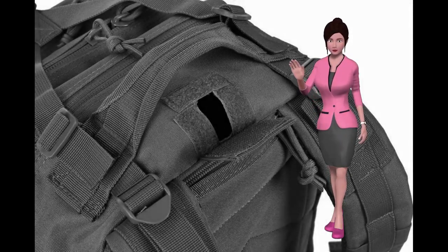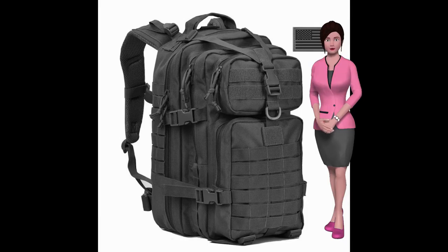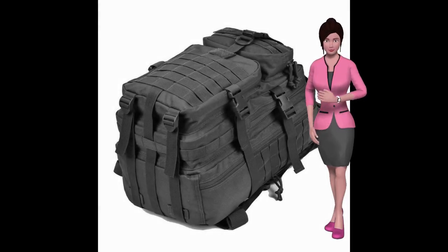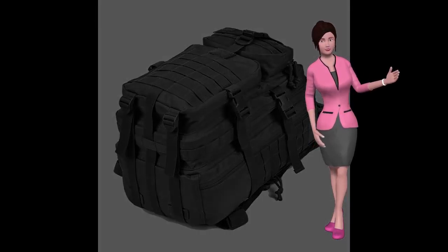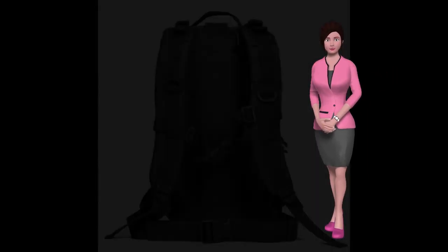Get your military tactical backpack here. This military-grade backpack is 11 inches wide, 18 inches high, and 12 inches deep, and is available for a short time at a great price. It comes with heavy-duty zippers, utility-style cord pulls, and